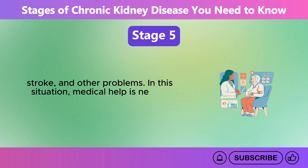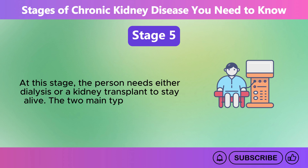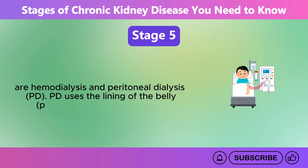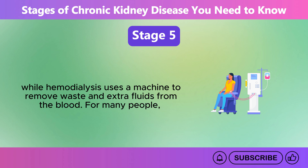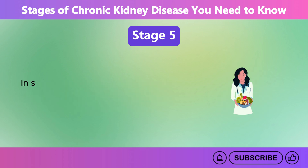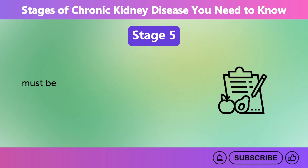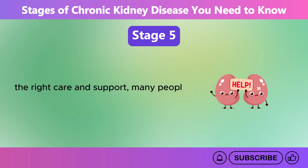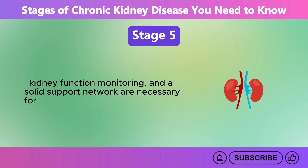Medical help is needed right away to keep the person alive. At this stage, the person needs either dialysis or a kidney transplant to stay alive. The two main types of dialysis are hemodialysis and peritoneal dialysis, PD. PD uses the lining of the belly, the peritoneum, as a natural filter, while hemodialysis uses a machine to remove waste and extra fluids from the blood. For many people, a kidney transplant is the best long-term option. Managing diet in Stage 5 CKD requires the help of a renal dietitian, carefully accounting for dialysis schedules and blood test results. With the right care and support, many people can live full lives. Regular nephrologist visits, kidney function monitoring, and a solid support network are necessary for disease management and quality of life.